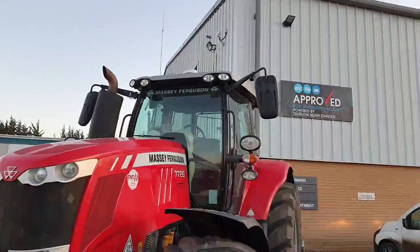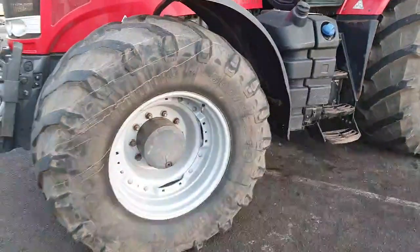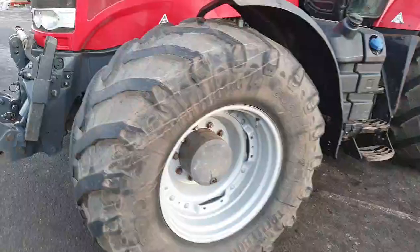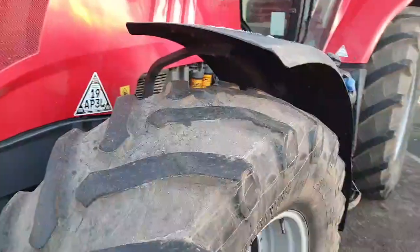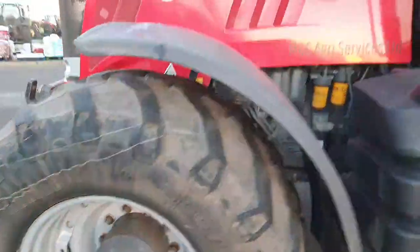It's got halogen front work lights. The front left tire is a Trelleborg 665 R28, with about 20% tread remaining. It's started to ball on the left-hand side.